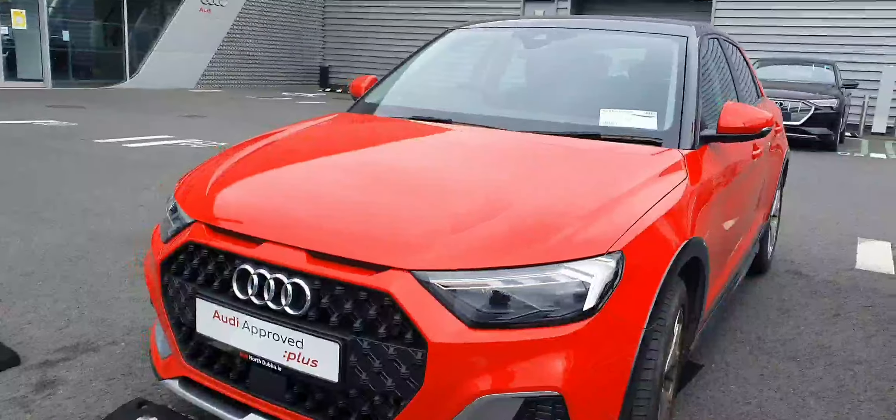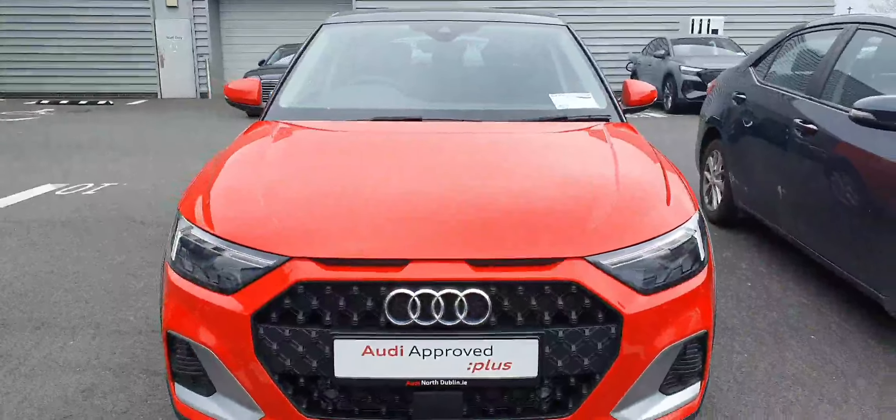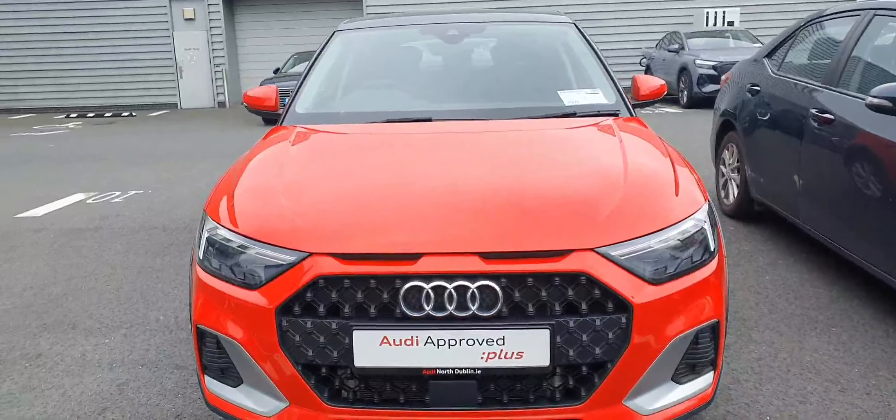Hello there and welcome to Audi 1 Dublin New Cars Online. Guys, I have this beautiful A1 City Carver. It's a 2021 model. It has the black rooftop with this beautiful Mazarano color.